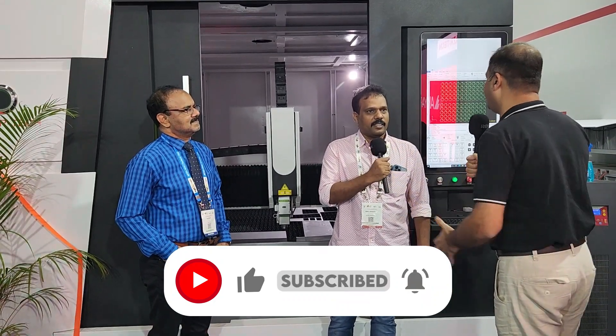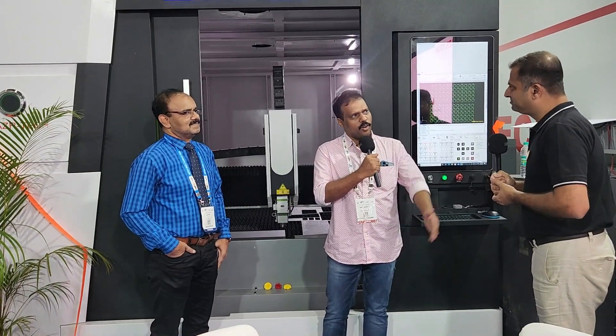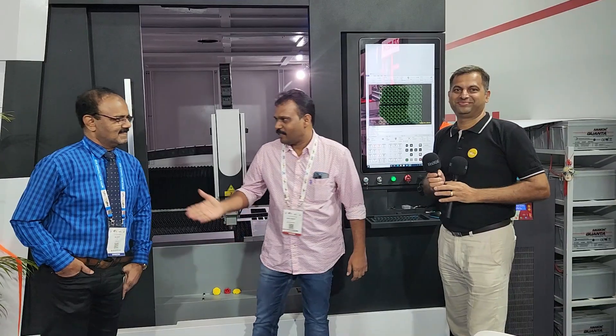How did you find this machine? I got different suppliers and compared the market. I got the best with this one. Mr. Reddy's machine is good, so that's why I booked it. I searched all over Bangalore, all over China, everything — and finally I got this.